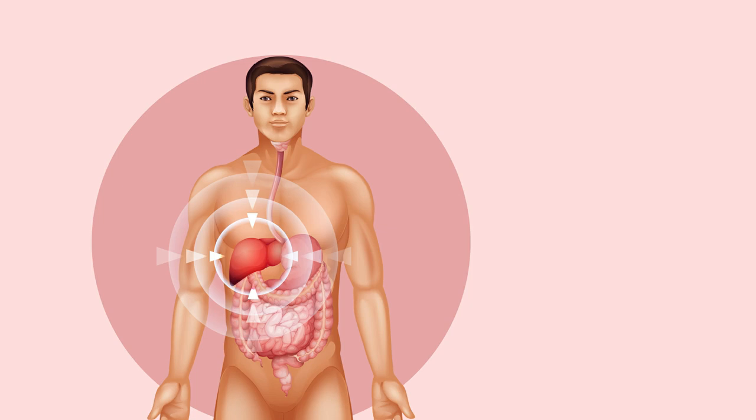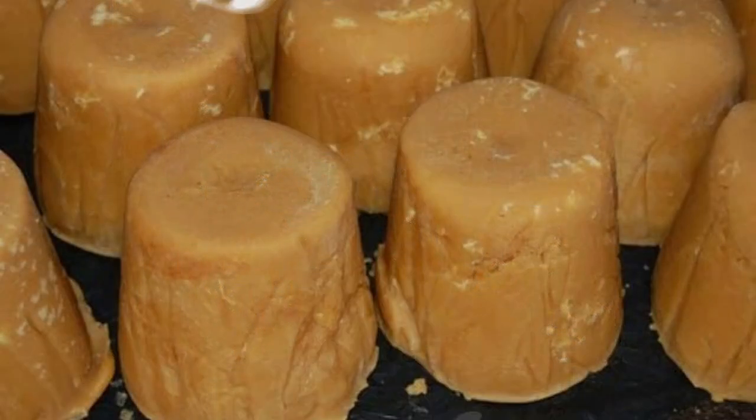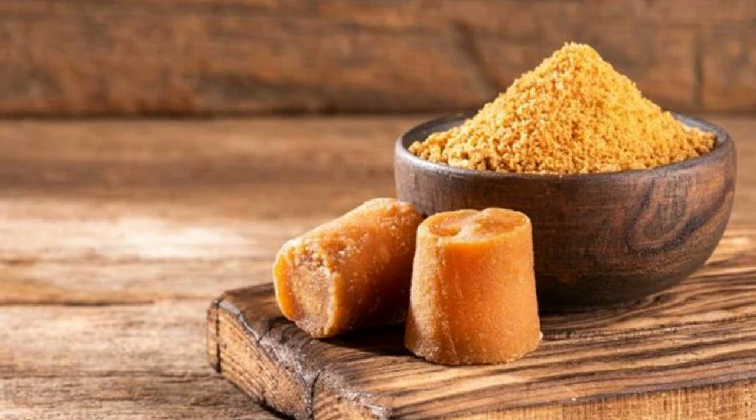Second, jaggery detoxifies the liver. A little amount of jaggery can clean and detoxify your body. It helps in naturally flushing out toxins from the body, which further helps in detoxifying the liver. Apart from that, a little amount of jaggery every day can also purify your blood and build resistance against diseases.